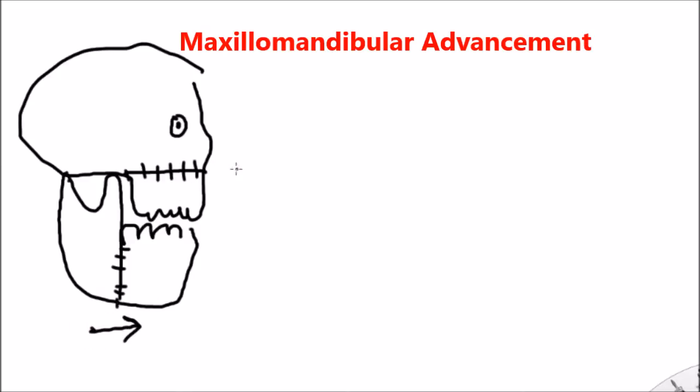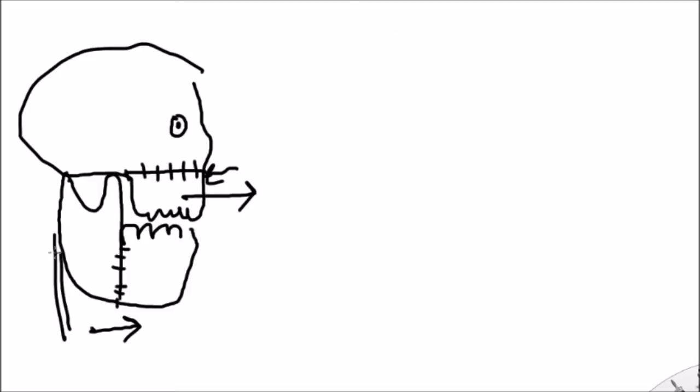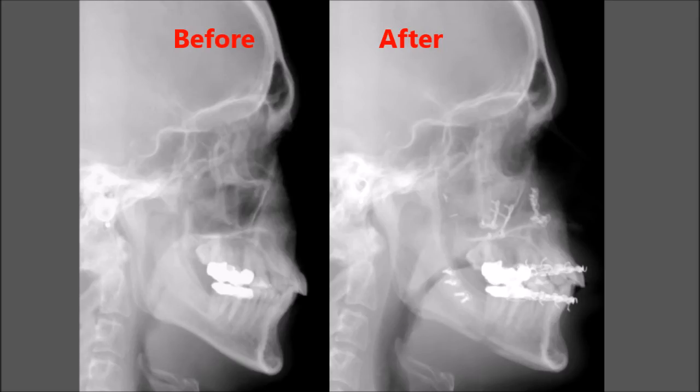If you remember the picture from before, we had that tiny airway. All this pulling forward is going to open everything up so that instead of being small, it'll be expanded. The tongue that may have been sliding back and the uvula that may have been getting in the way will all of a sudden be opened up, so you'll be able to breathe without your uvula, tongue, soft palate, or airway being crowded.